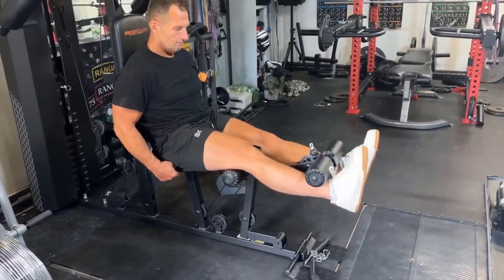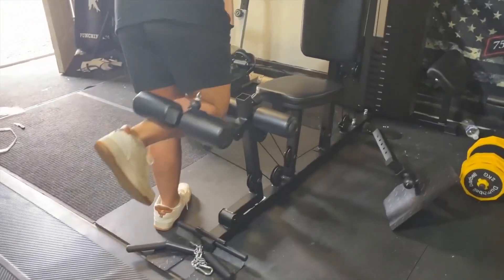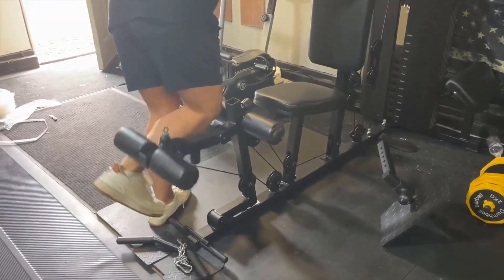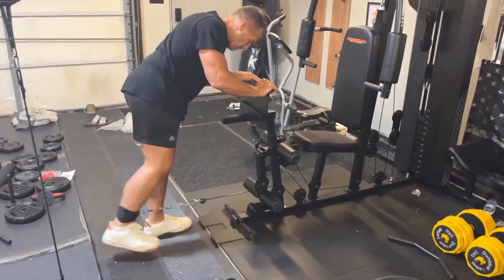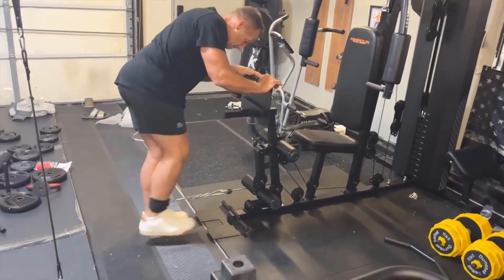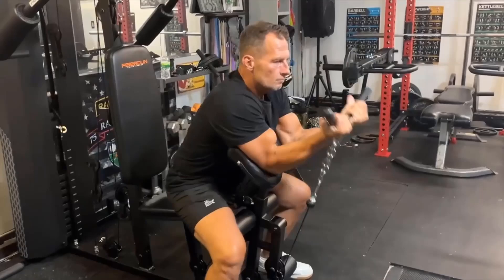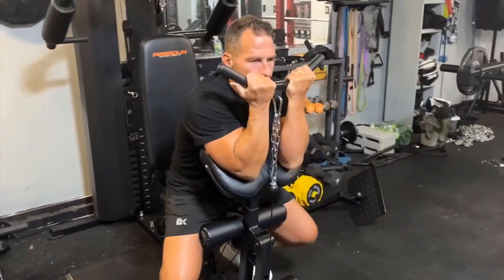Adjustable components such as the leg press and preacher curl pad enhance flexibility and storage options, while specialized zones for lat pull-downs and butterfly arm training ensure effective shoulder, back, and chest workouts. Additional features like mid- and low-pull training capabilities further expand its utility, making it a comprehensive choice for strength training enthusiasts seeking a compact and durable home gym setup.